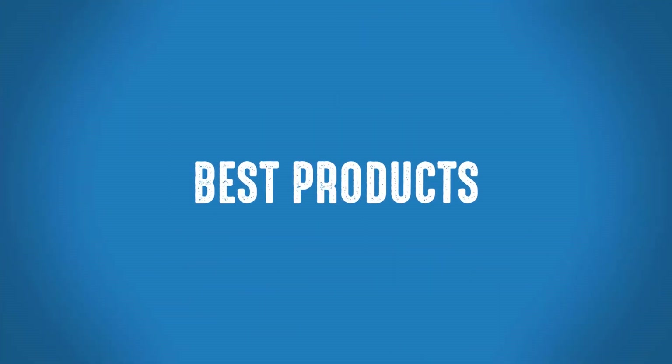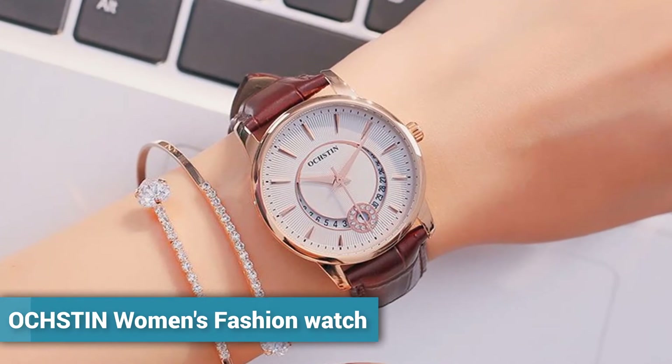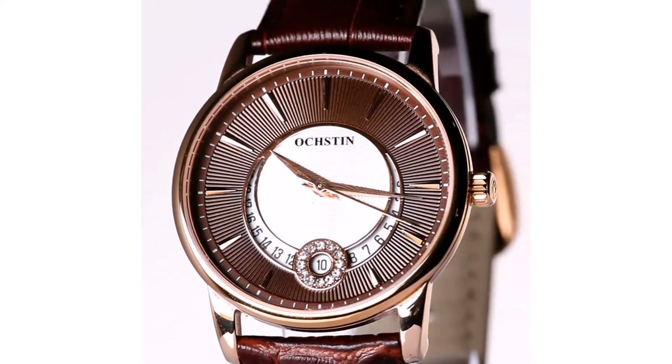Welcome to Best Products. Women's Luxury Watch — the Oxton Women's Fashion Watch. More than 300 persons have already bought this women's watch.